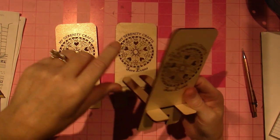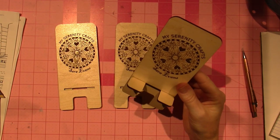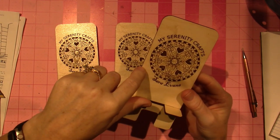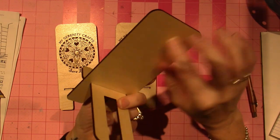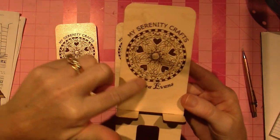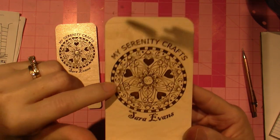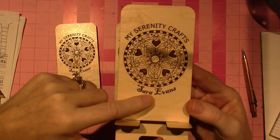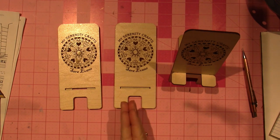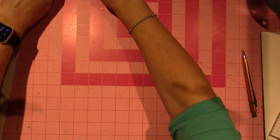This was done on the Glowforge. It's a veneer wood, and what we did is he etched in this little mandala design that I designed, and my name - Serenity Crafts, and my name, Sarah. I have three of these to give away, and I'm going to do that at the end of the video. I'm going to set those aside and show you guys what I've been up to.